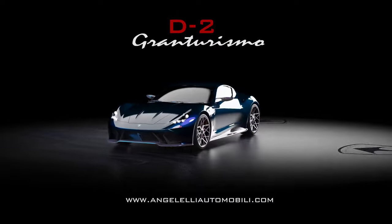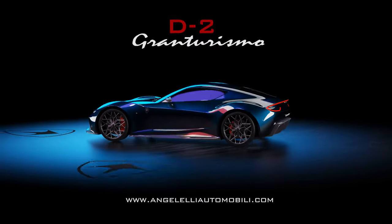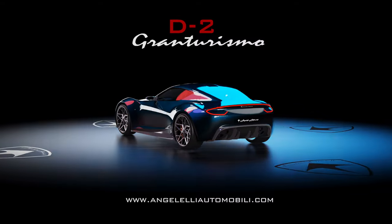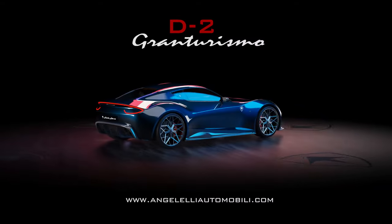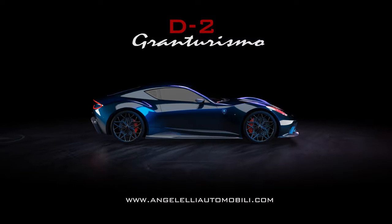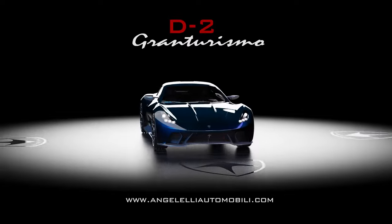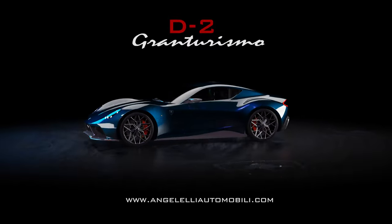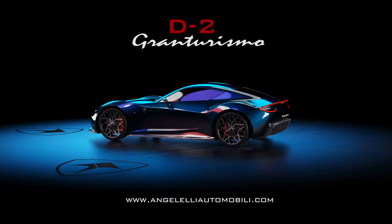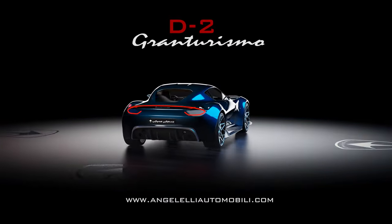The D2 Gran Turismo by Angelelli Automobili is a very high-performance two or four-wheel drive car born in 2022 from the experience gained in the D1 project by Angelelli Automobili, based in Rome. This project integrates various technologies and aims to be the maximum interpretation of the company's various patents, giving the driver top performance on the road and on the track.